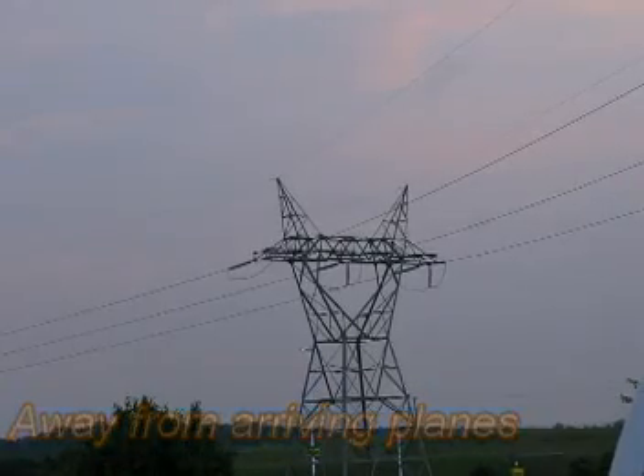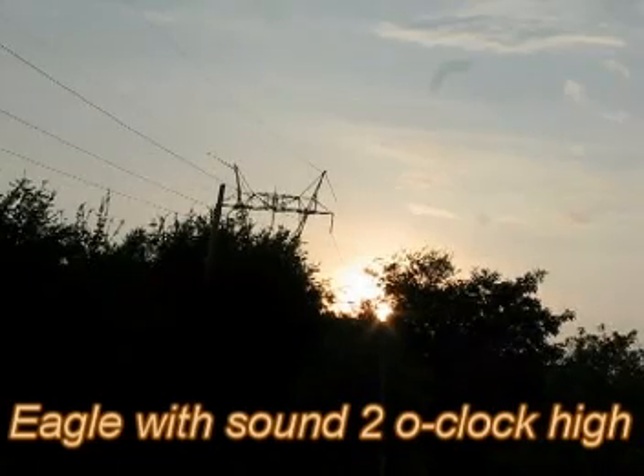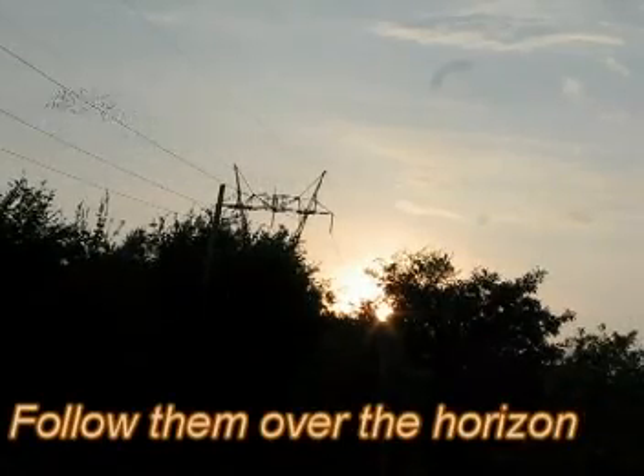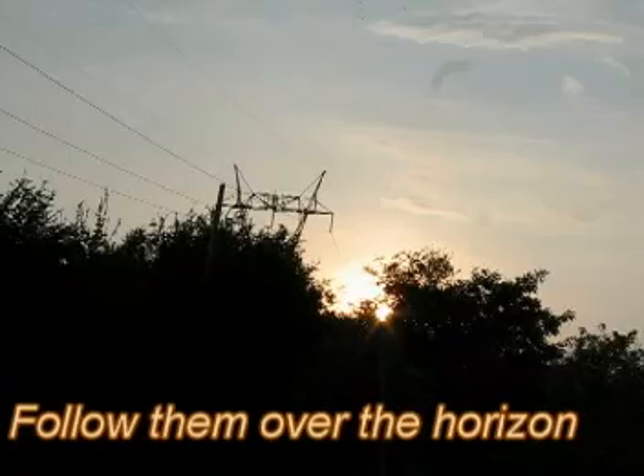It's automatic. There they go. The beauty is you can follow them — you can get in among them.